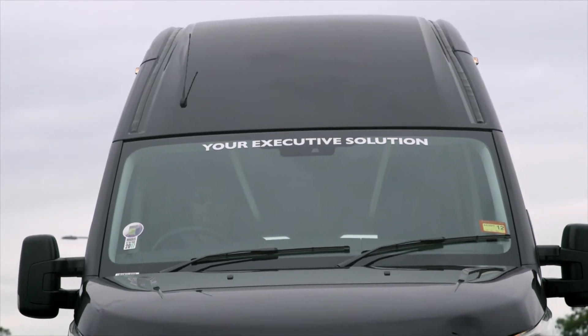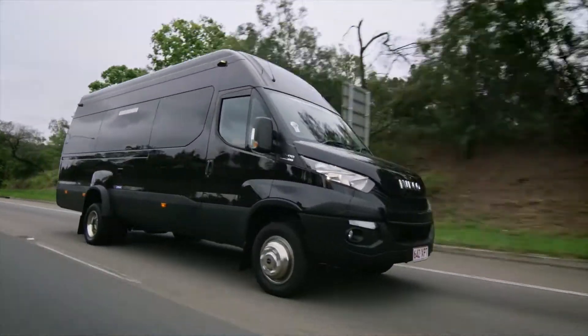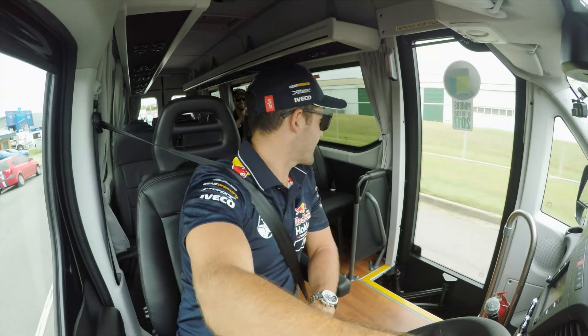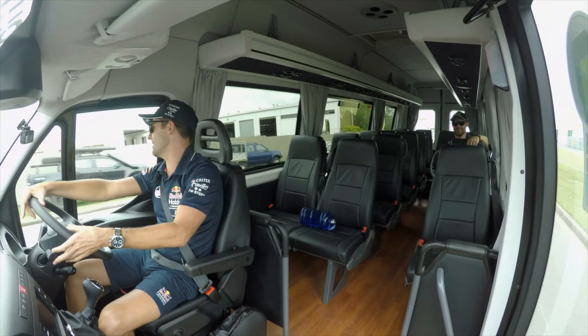With a high roof and big GVM capabilities, there's an Iveco Daily minibus option that's right for you. So where'd you get this thing from, mate? Go see your local Iveco dealer, or jump on the World Wide Web, iveco.com.au.